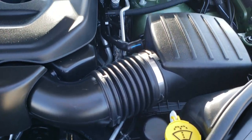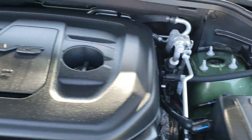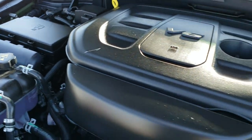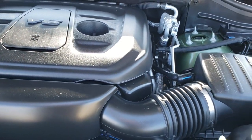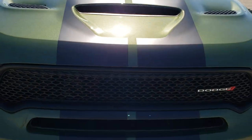So you've got the 3.6 liter, 25 miles per gallon on the highway, 18 city for an average of 21. You can see it runs really nice and smooth. Everything that you need to take care of is labeled in yellow.